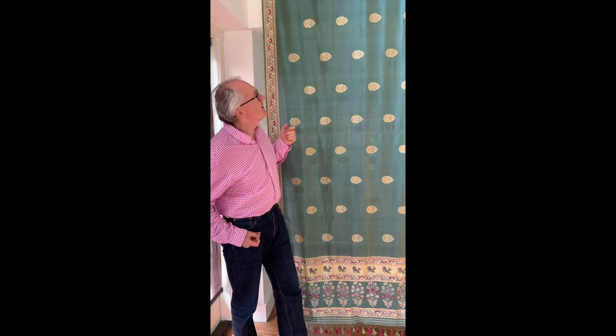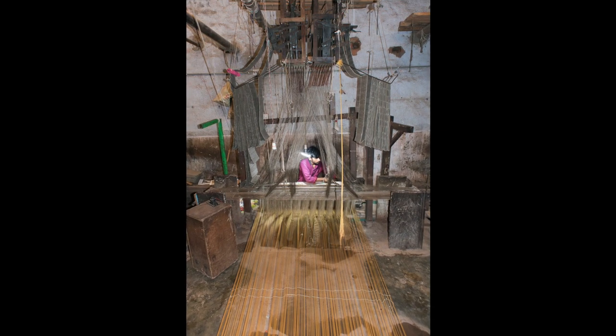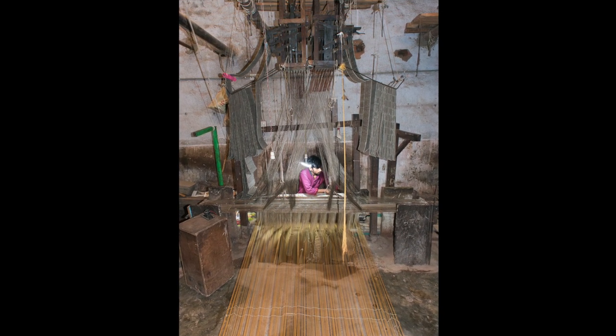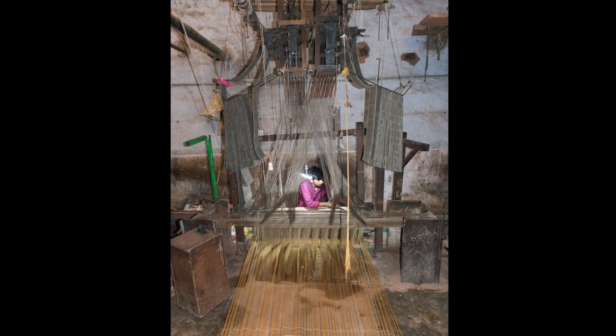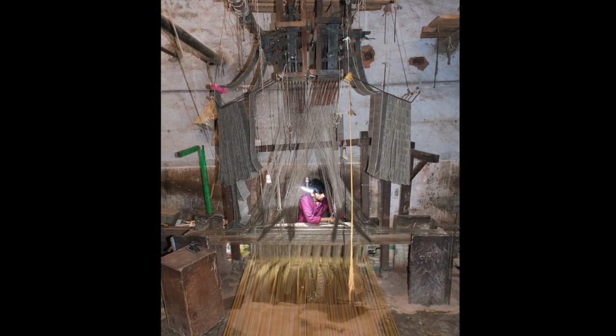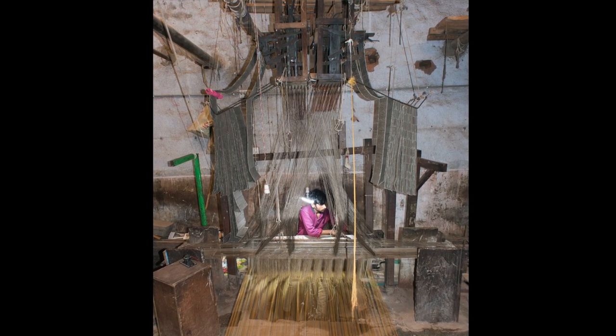The interesting thing about this textile, for someone interested in looms, is to do with the way in which it was woven. Most people know that Indian textiles today are made on Jacquard looms. But the word 'Jacquard' suggests some kind of European-style automated loom — in fact this is something very different. At its core it's an Indian loom, Indian technology, with a European Jacquard control mechanism grafted on top.